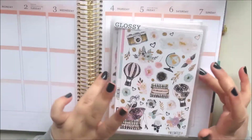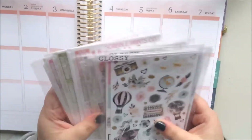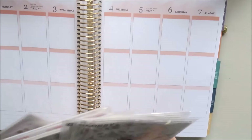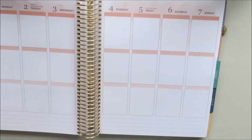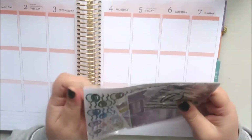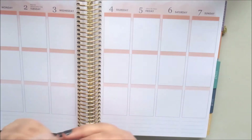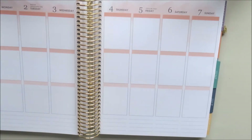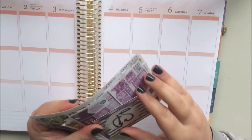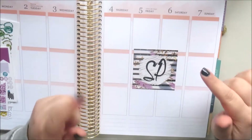Hey guys, it's Natalie and today I'm here with a pretty hefty stack of stickers from Willowfields and Scribble Prints Co. Let's just jump right into it — I have a lot to go through. We'll start with Scribble Prints Co. I was waiting for her big kit release, which was about two weeks ago. I'm filming this on the 19th of August. I definitely picked up all that I wanted — I stayed up until 2 a.m., no regrets.